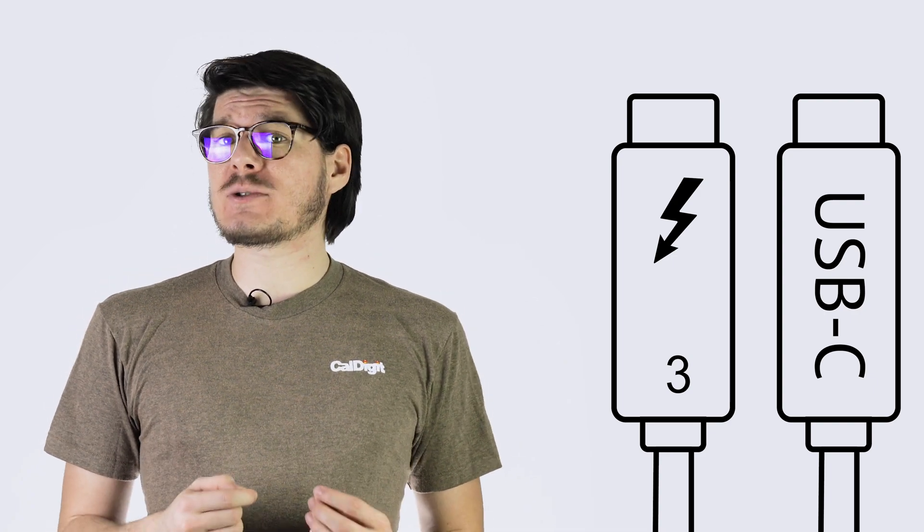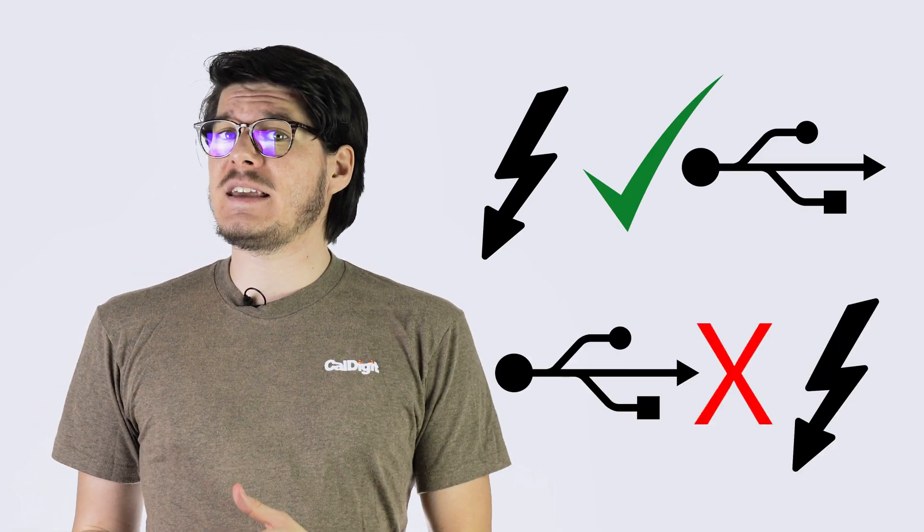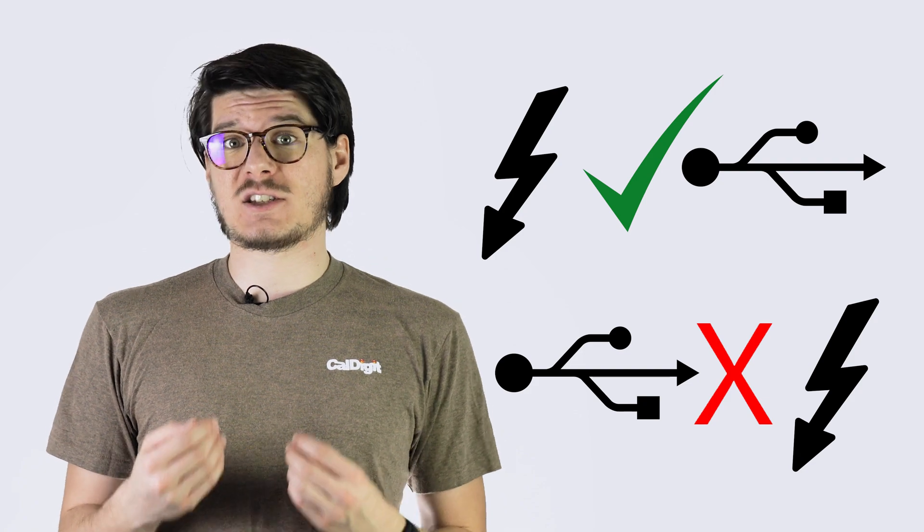Thunderbolt 3 is actually an optional specification in USB-C, meaning that Thunderbolt 3 is always USB-C, but USB-C is not Thunderbolt 3 unless it's specified. This means that any USB device that you have will work perfectly fine in a Thunderbolt 3 port, but Thunderbolt 3 devices will not work in a USB-C only port. So they're similar, but Thunderbolt 3 is much more capable than any USB technology currently available.